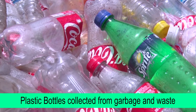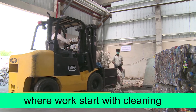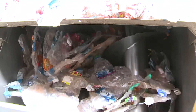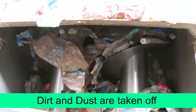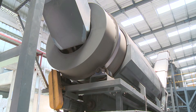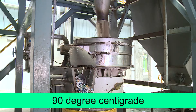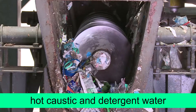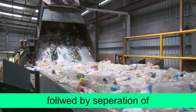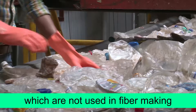Plastic bottles collected from garbage and waste are brought into the plant, where the work starts with cleaning and washing of bottles. Dirt and dust are taken off in a dry trommel machine. After that, the bottles are cleaned in approximately 90 degrees centigrade hot caustic and detergent water, followed by separation of PVC and other polymers not used in fibre making.